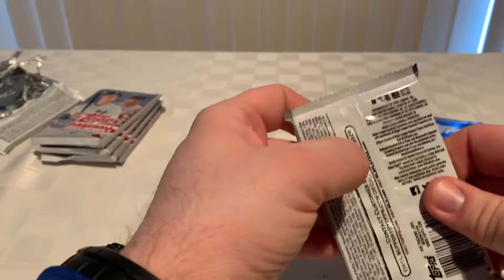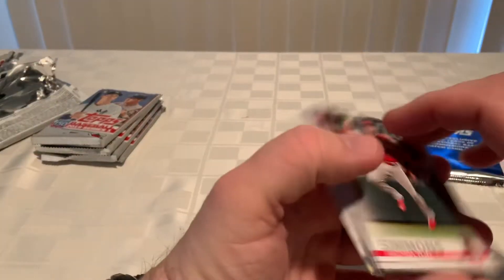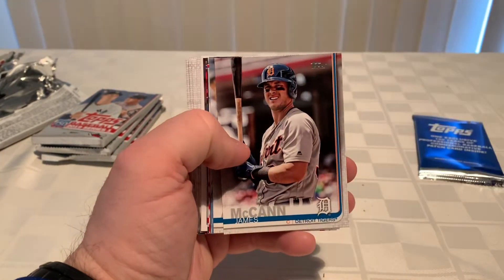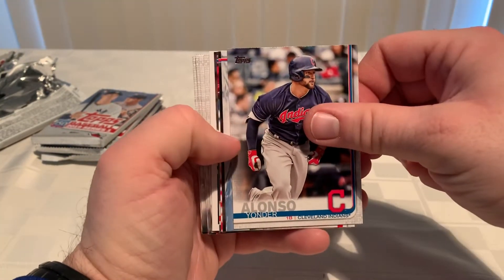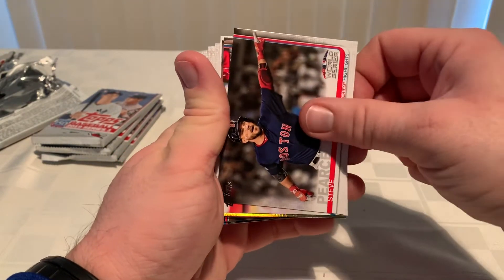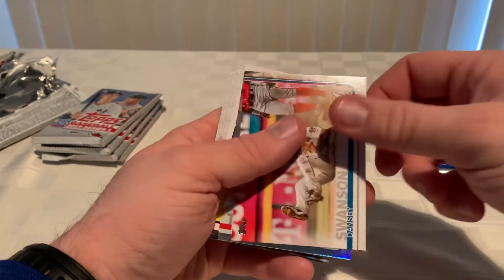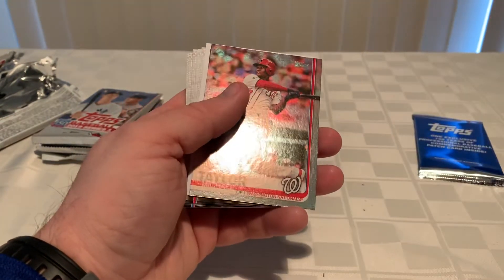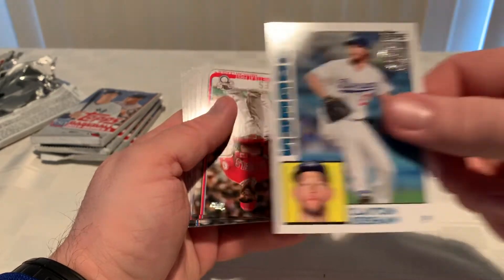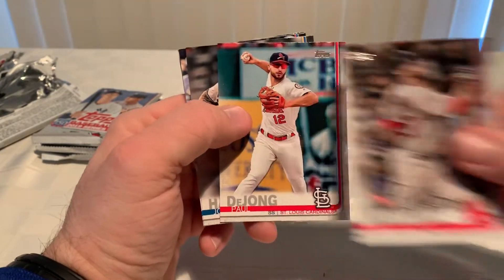Next pack. Andrelton Simmons, James McCann, Yonder Alonso. Fenway Park — we got a Steve Pierce World Series highlights card, pretty nice, shows some stats on the back. Dansby Swanson, Michael Taylor with a little foil, that's pretty cool. Clayton Kershaw '84 insert, all smiles. JD Martinez league leader, Paul DeJong.